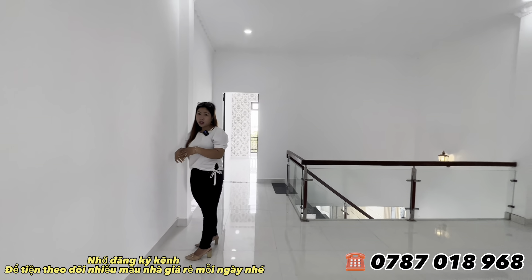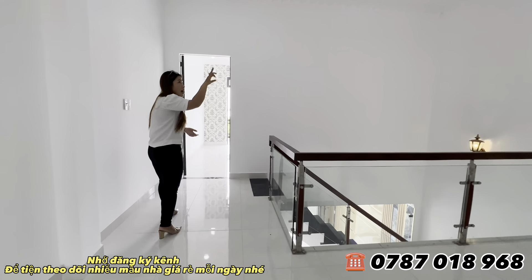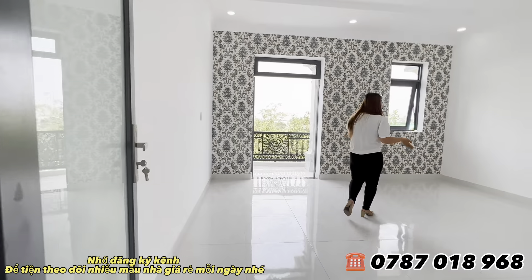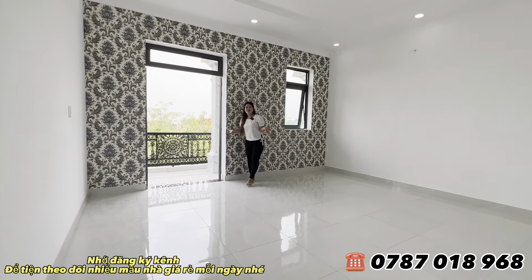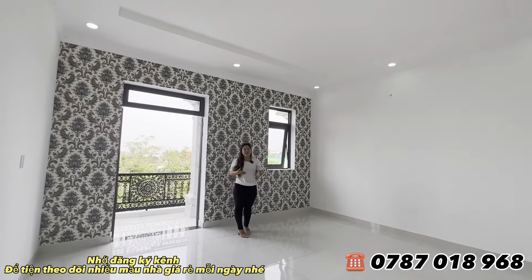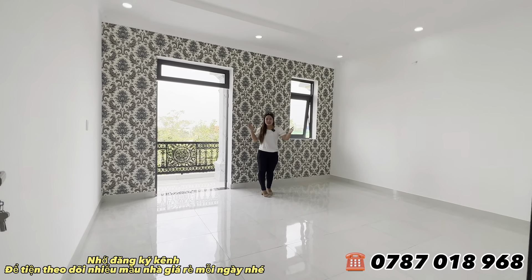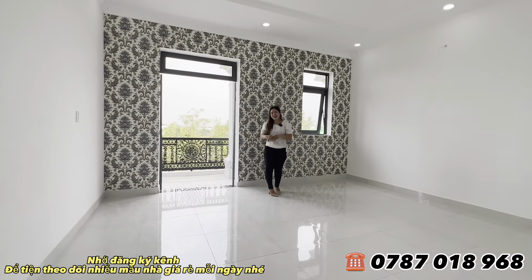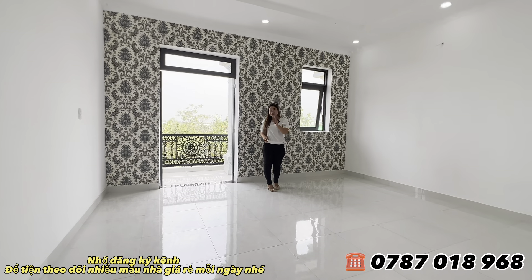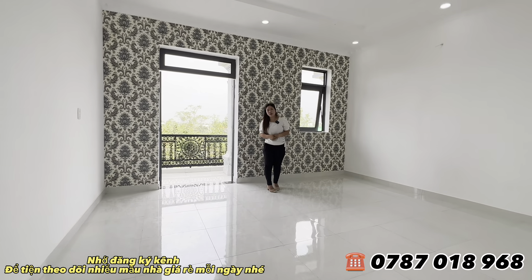Nhìn ngôi nhà sẽ tôn vinh vẻ đẹp và sang trọng hơn. Trần thạch cao nguyên khói, hệ thống đèn lắp đặt đầy đủ. Phòng lớn kế tiếp có thể làm phòng thờ hoặc phòng ngủ tùy theo mỗi gia đình. Diện tích rất rộng, chiều dài tới tận 21.3m. Môi trường rất tốt, rộng rãi thoáng mát. Giá chỉ 2 tỷ 150 triệu, giá tổng không phát sinh thêm 1 đồng, pháp lý minh bạch rõ ràng.